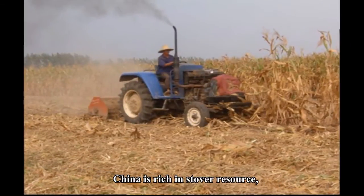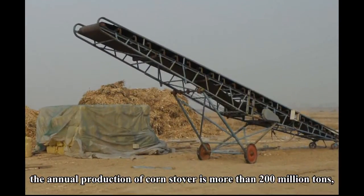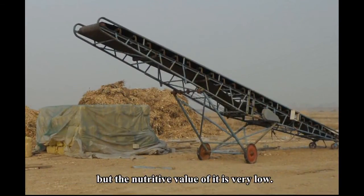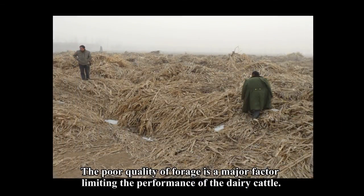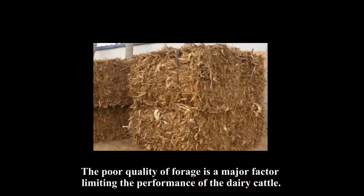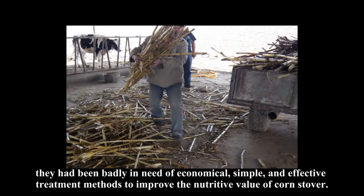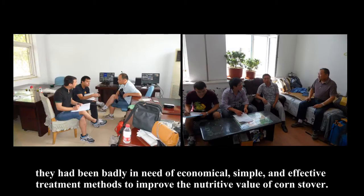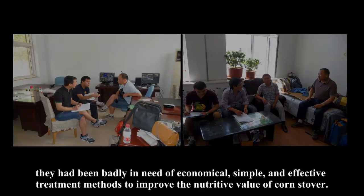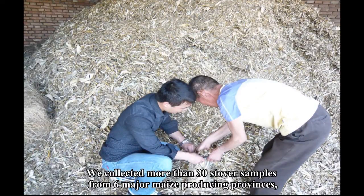China is rich in stover resources. The annual production of corn stover is more than 200 million tons, but the nutritive value is very low. The poor quality of forage is a major factor limiting the performance of dairy cattle. More than 90% of interviewees said they had been badly in need of economical, simple, and effective treatment methods to improve the nutritive value of corn stover.